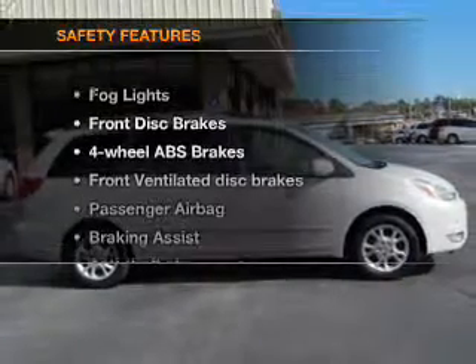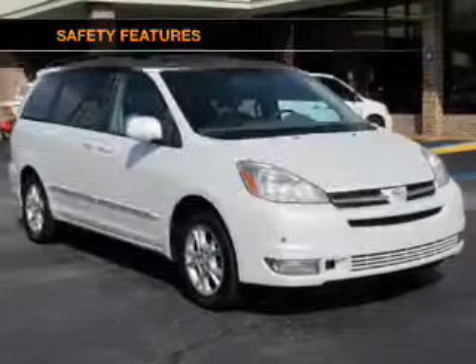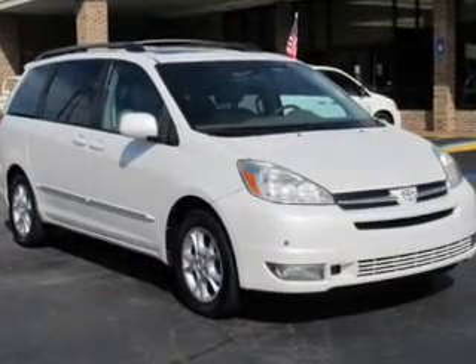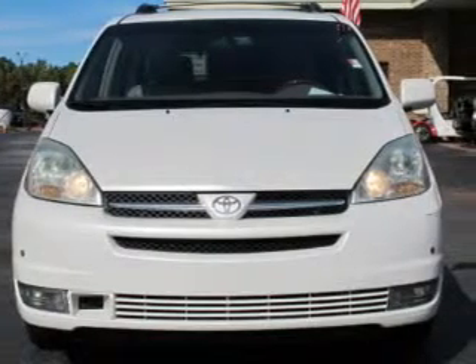If safety is a high priority, rest assured knowing that these top safety components are included: front ventilated disc brakes, a passenger airbag, low tire pressure warning, and independent suspension.